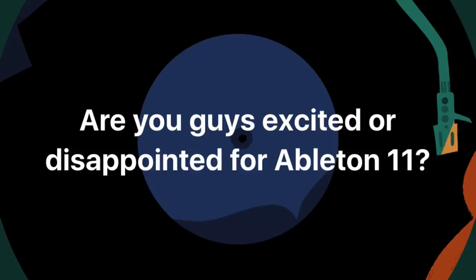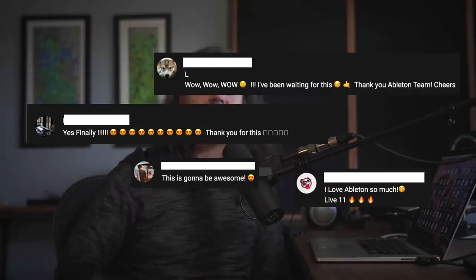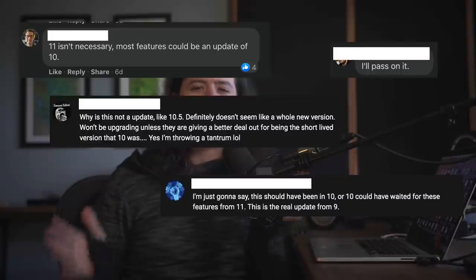Hey friends. All across the internet, people are in an uproar about Ableton 11. It feels like you're not allowed to be neutral about this — you either need to be super stoked about all the new things, or you're supposed to be ultra mad that the update isn't free like Logic. I'd like to offer a peaceful respite from the endless barrage of rhetorical absolutism and DAW elitism, and simply discuss whether or not Ableton 11 is worth updating for you. The best way to do this is to go over the new features, but instead of showing them off, let's look at how you might use them in the real world.